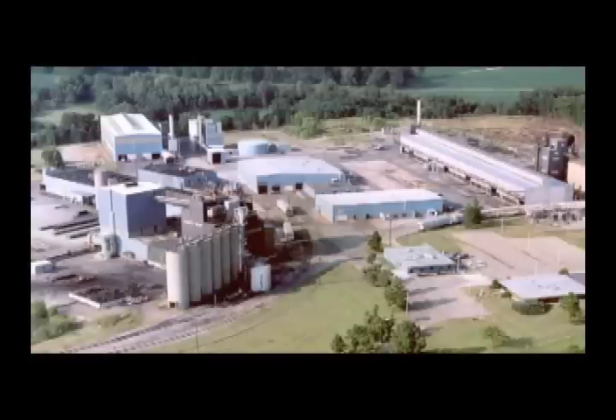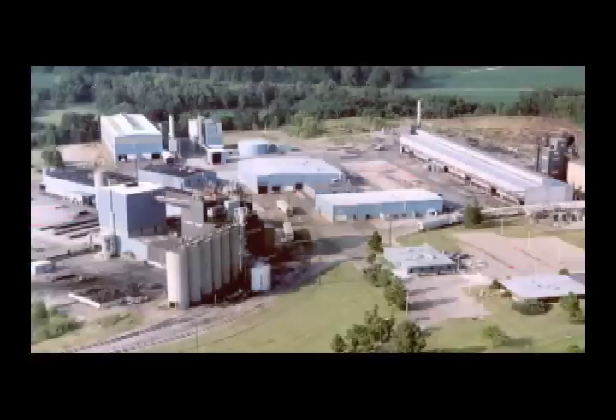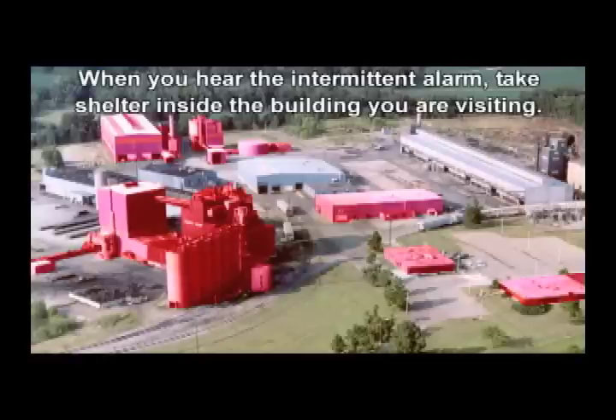While visiting the plant, if you hear one of these alarms, do the following. In the event of a fire, a continuous alarm is sounded, and that means to evacuate. For tornadoes and earthquakes, an intermittent alarm is sounded, and that means to take shelter.